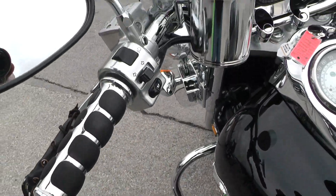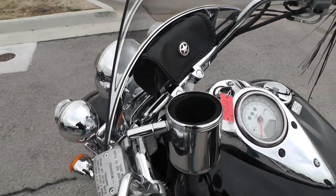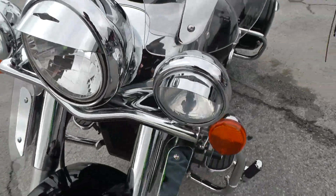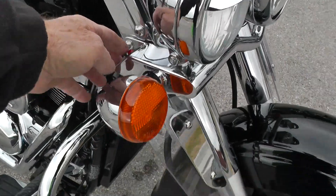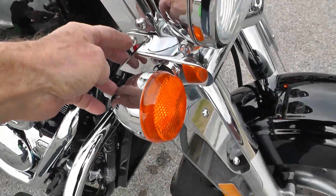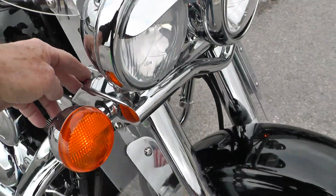Upgraded hand grips. Got a little cup holder added to it. Windshield with the windshield bag. It's also had these driving lights added — it's got a switch here. This little red switch right here turns your driving lights on.